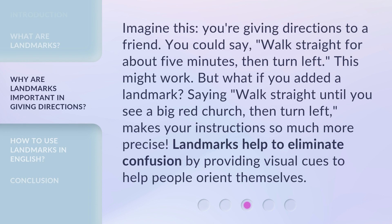Imagine this: you're giving directions to a friend. You could say, "Walk straight for about five minutes, then turn left." This might work, but what if you added a landmark? Saying, "Walk straight until you see a big red church, then turn left," makes your instructions so much more precise. Landmarks help to eliminate confusion by providing visual cues to help people orient themselves.